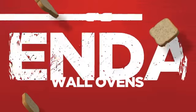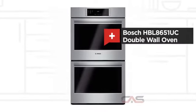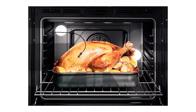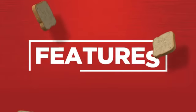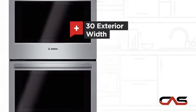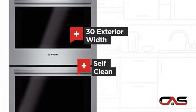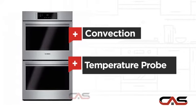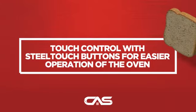Need a dependable wall oven? Try this double wall model from Bosch. It offers many features: spacious 30-inch design, self-cleaning in both compartments, one compartment convection, and temperature probe, and much more.